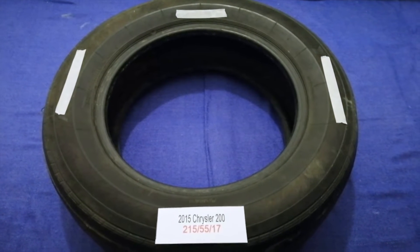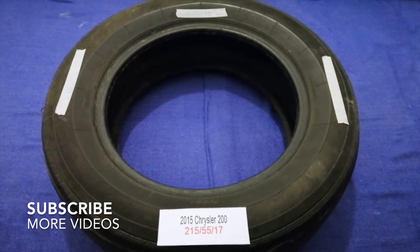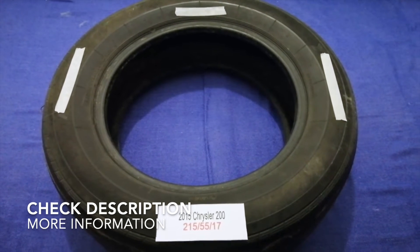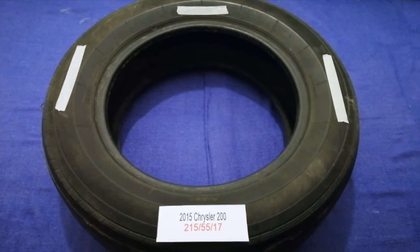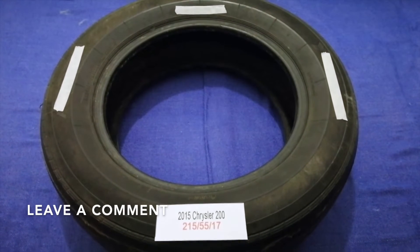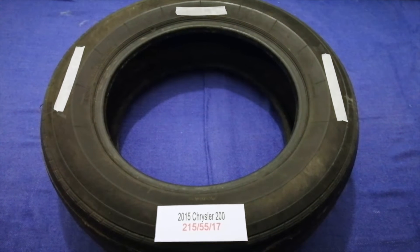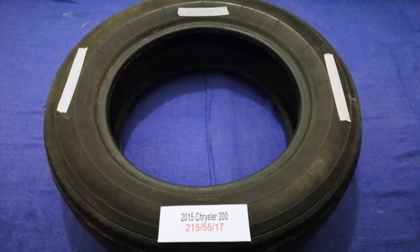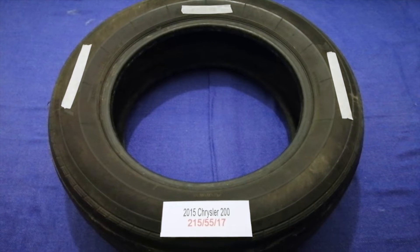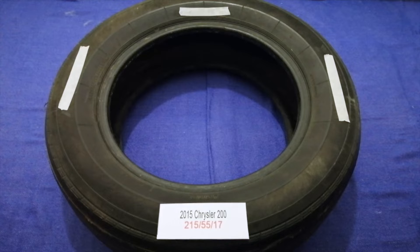Hey guys, welcome back. Today we are going to talk about the tire size for the 2015 Chrysler 200. If you're looking for the tire size for your 2015 Chrysler 200, I have already looked it up — just check the video description and I will try to leave the info there as well. The tire size for your 2015 Chrysler 200 is 215/55/17.